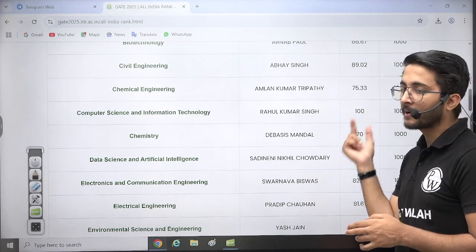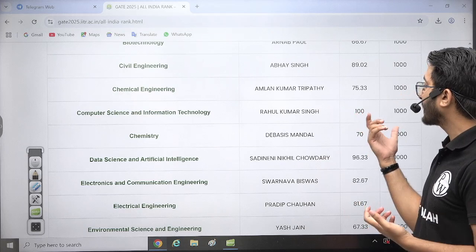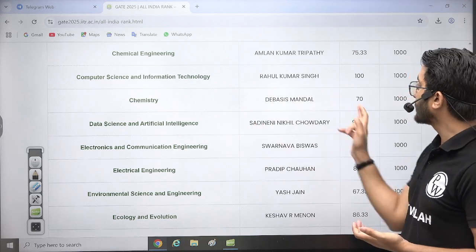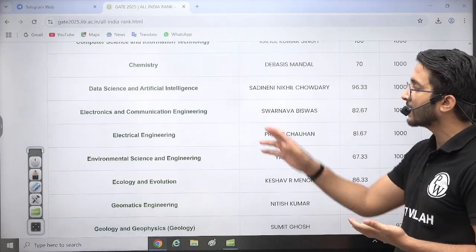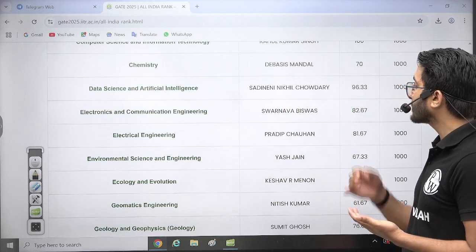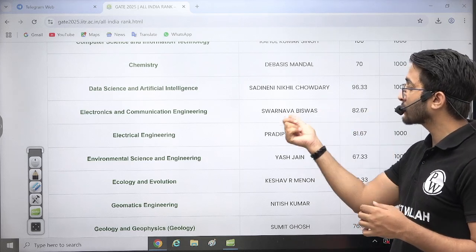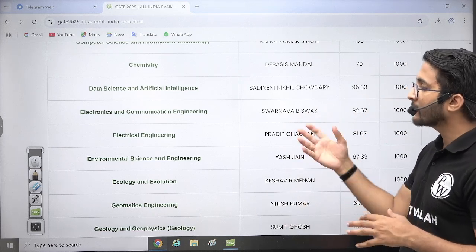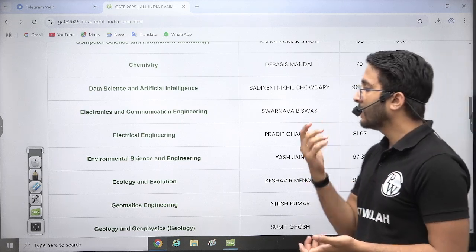This is history created — 100 out of 100 marks in Computer Science. Chemistry AIR 1 is 70 marks, Data Science and Artificial Intelligence is 96.33. Electronics and Communications also made history — 82.67 marks — and this student is a third-year student who belongs to the Gatewala platform, which you may have already checked.